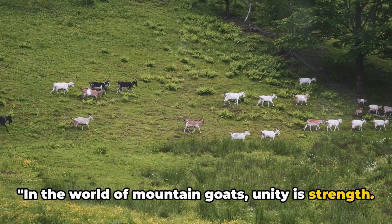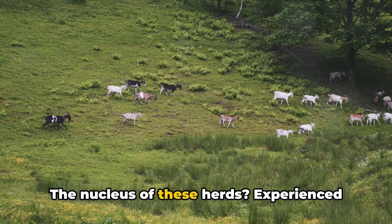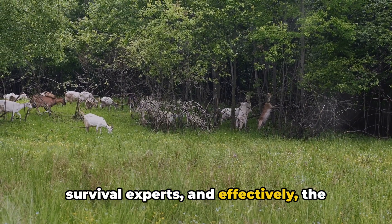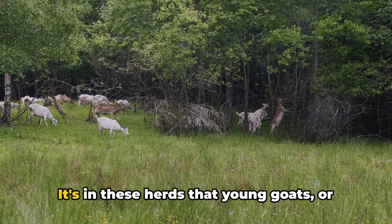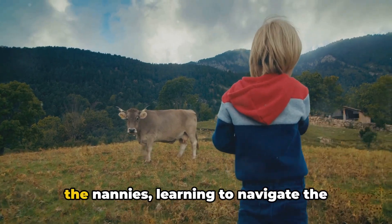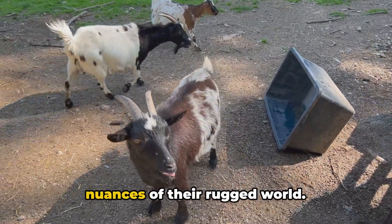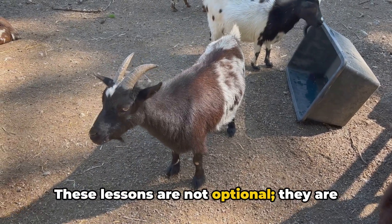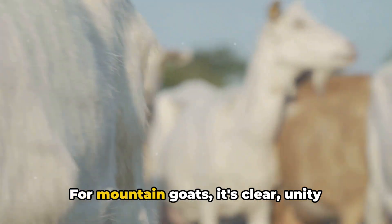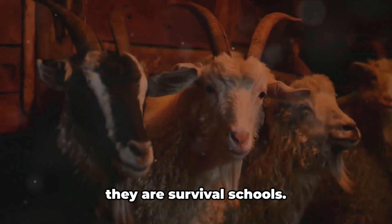In the world of mountain goats, unity is strength. These agile creatures are social beings living in herds that can range from a handful to over a hundred. The nucleus of these herds? Experienced females, often referred to as nannies. Nannies are the seasoned climbers, the survival experts, and effectively the teachers of these high-altitude communities. It's in these herds that young goats, or kids, learn the vital skills for survival. From their very first steps, kids follow the nannies, learning to navigate the treacherous terrain, finding the best grazing spots, and understanding the nuances of their rugged world. These lessons are not optional — they are a matter of life and death. The herd also offers protection, a collective vigilance against predators. For mountain goats, unity isn't just about companionship — it's about survival. These herds are more than just groups; they are survival schools.